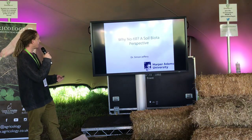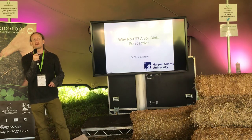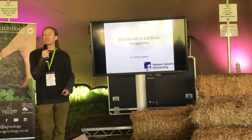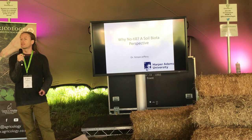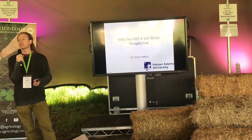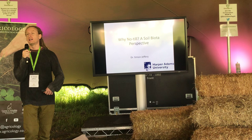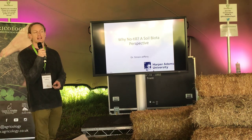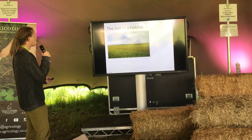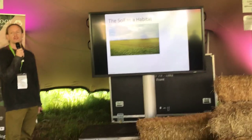I'm going to talk today about why we want to do no-till, why there is a movement towards no-till, and I'm going to do it very much from the perspective of soil biology. I'm going to introduce some of the organisms in the soil and then look at some of the research showing the impacts of tillage, the impacts of conventional agriculture, and some of the changes and improvements that having no-till systems brings.